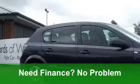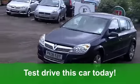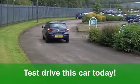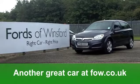If you need finance, that's no problem — just ask and we'll be pleased to arrange it for you. Fancy a test drive? No problem either. Ring and reserve for 48 hours with no obligation. It's another great car waiting for you to discover at Fords of Winsford.